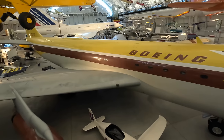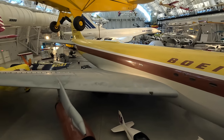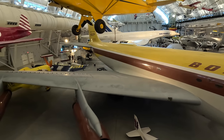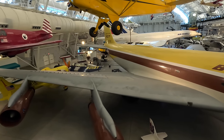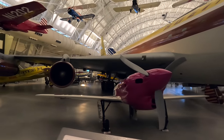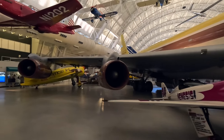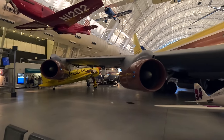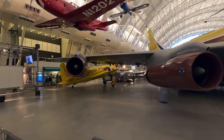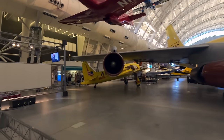A brand new 737 MAX 8 has essentially the same nose as the Dash 80. Originally fitted with turbojet engines, later models were fitted with more efficient turbofans. The VC-137 version flew as Air Force One. The 707 first flew in 1957, and a very small number remain in service today, although not carrying passengers.